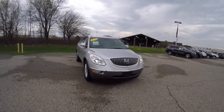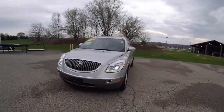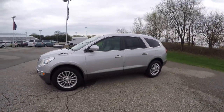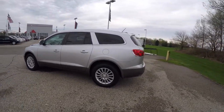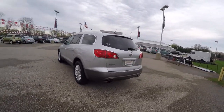Hello everyone. Today we're going to take a quick walk around look at this 2012 Buick Enclave all-wheel drive with a leather interior package. This Enclave is in quicksilver metallic with a cashmere perforated leather interior. It is powered by a 3.6 liter V6 engine with a 6-speed automatic transmission.